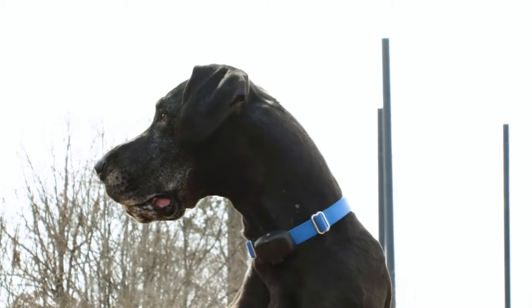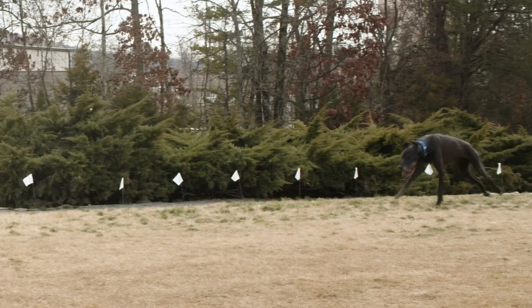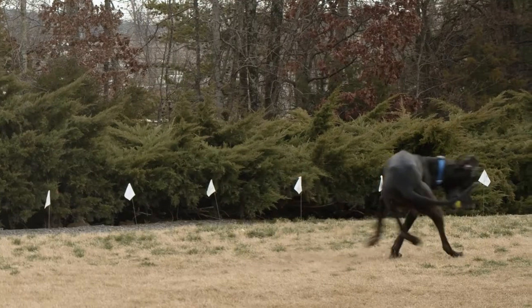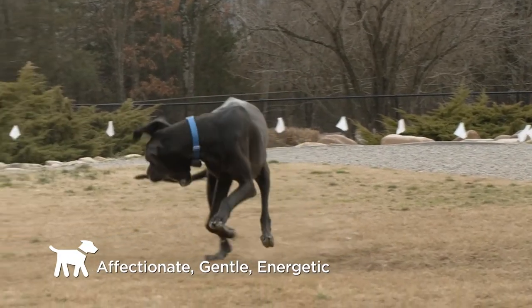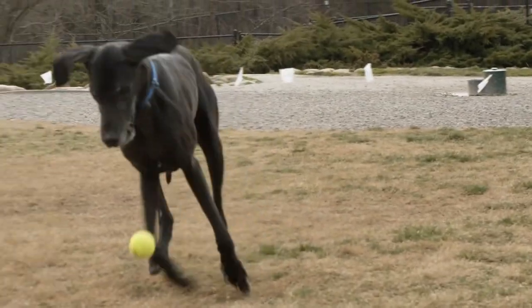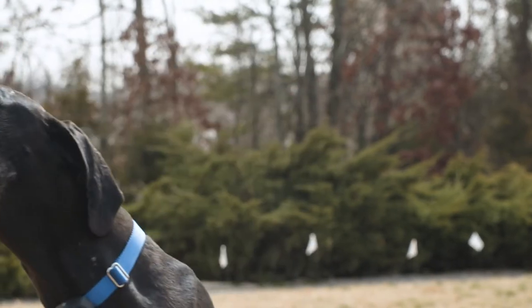One pet of Invisible Fence that stands out is a Great Dane named Hans. Hans' owners contacted us because they used Invisible Fence before at their old house and really enjoyed the peace of mind it gave them. Hans enjoys being outside any chance he gets, and his owners knew from previous experience that training him on Invisible Fence would be the way to go.